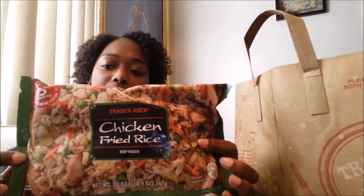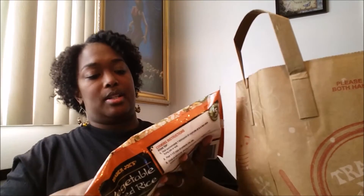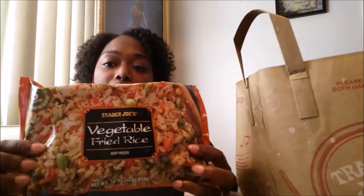Then I have two of these — this is some chicken fried rice, and it says it's ready in five minutes. I also have two bags of this: it's vegetable fried rice.